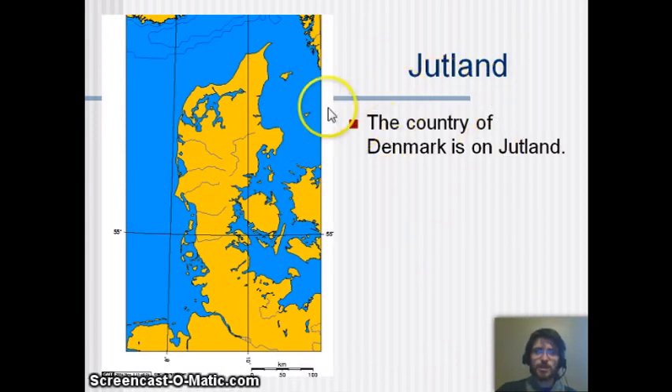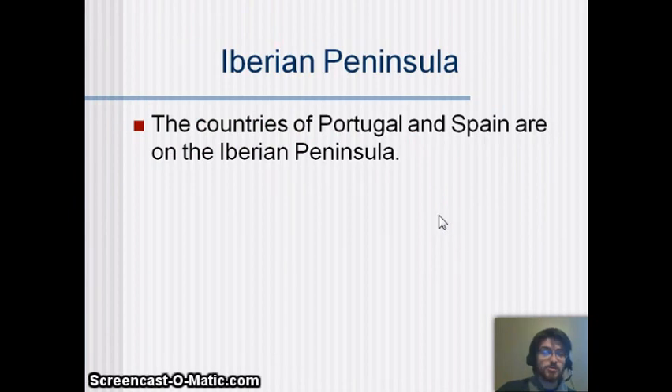Jutland is a unique peninsula that is mostly the country of Denmark, just below where those Scandinavian countries are. The Iberian Peninsula is where Portugal and Spain are — together, Portugal and Spain make up the Iberian Peninsula.